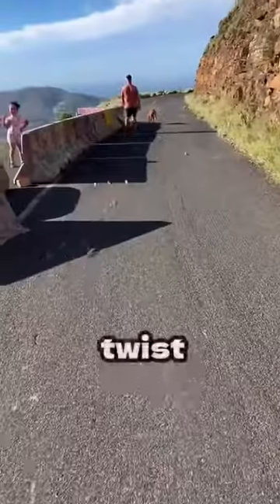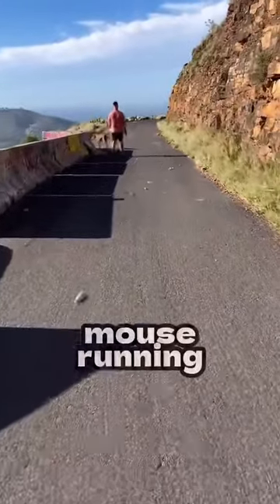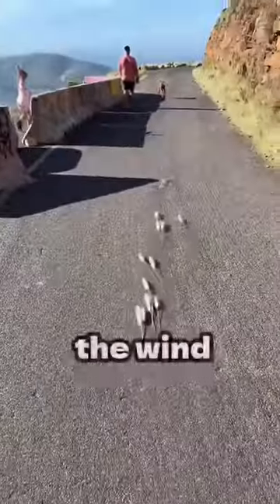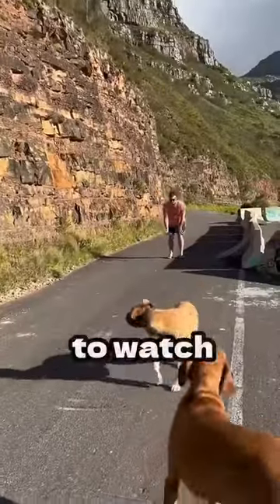But here lies the twist. As you can see, something like a white mouse running past her, but that's what it really looks like. It's called pampas grass, and this is what it looks like when left exposed to the wind, and it's so satisfying to watch. Beautiful.